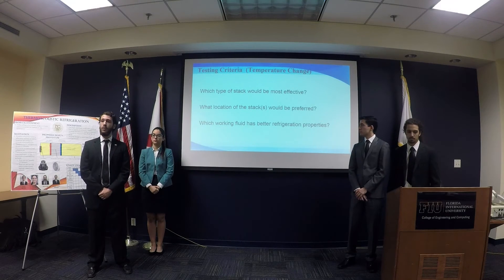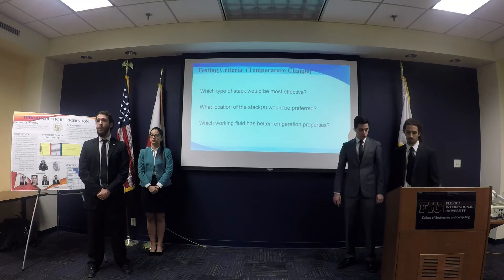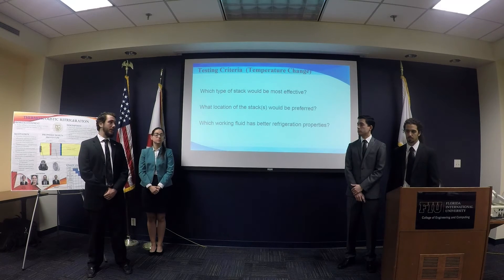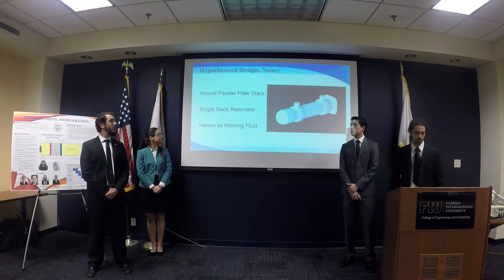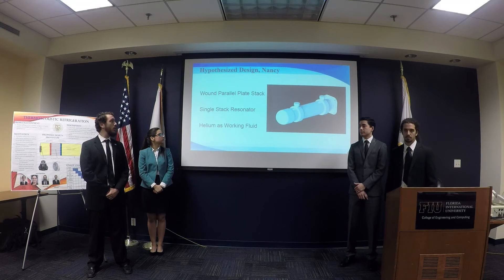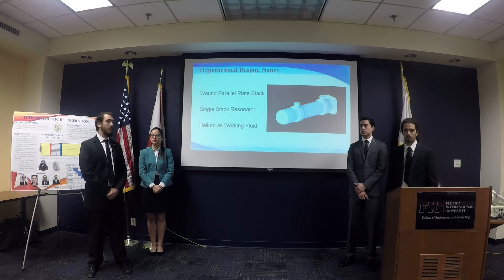As for the working fluid, common choices are atmospheric air or helium under pressure to increase acoustical power. We chose helium for its high thermal conductivity and relative inertness. The hypothesized design uses a Nancy archetype with a wound parallel plate stack, a single stack within the resonator, and helium as the working fluid.